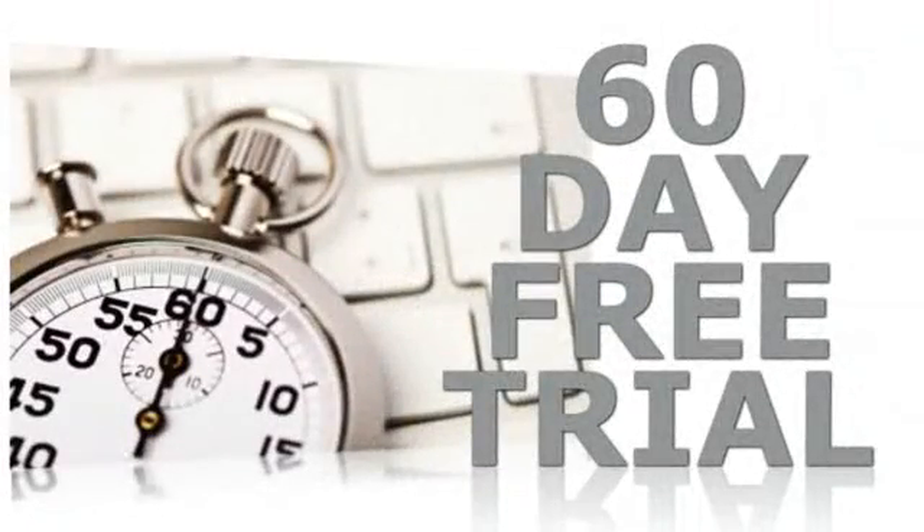We also include a complete maintenance and support service. Basic package installation takes less than an hour, and you can try before you buy by downloading our 60-day fully functional trial. Browse our website for more information.